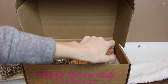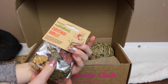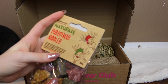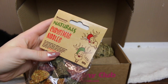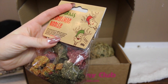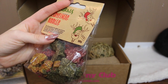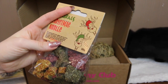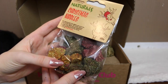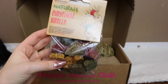The next item Lola decided to try and pull out is the Rosewood Naturals Christmas Nibbles. This is also a Christmassy item and they have special grain-free nibbles, which is really good because rabbits and other animals like guinea pigs can't have grains. These look like really yummy treats and I'm sure the rabbits will go wild for them.